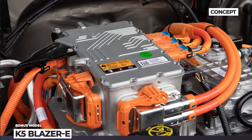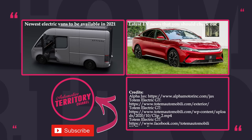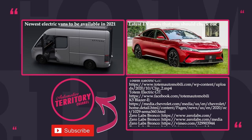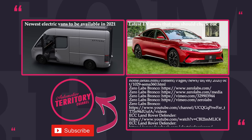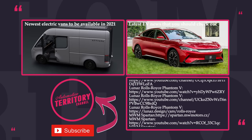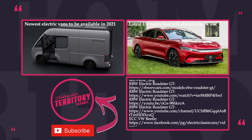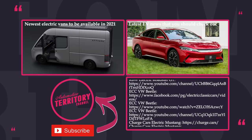Would you be willing to perform electric conversions on your own with a simple do-it-yourself kit? What model would you convert first? Let's discuss in the comment section. Smash the like button to speed up the electric vehicle takeover, subscribe to Automotive Territory, and watch more electrified content by following the links on screen.